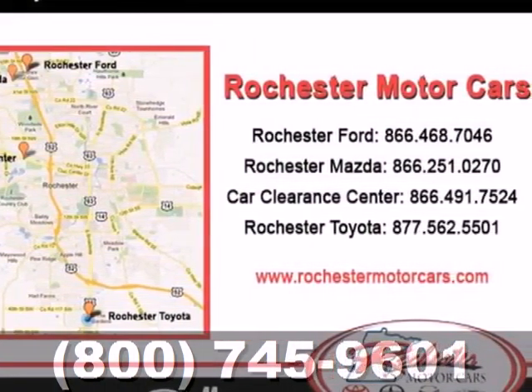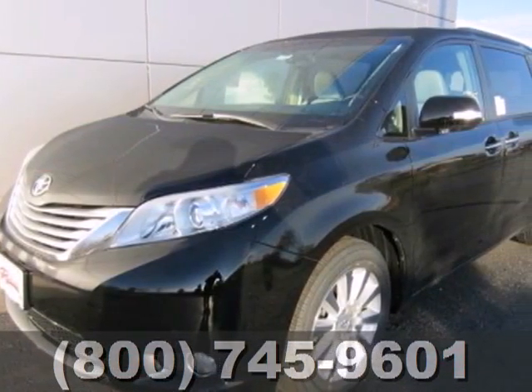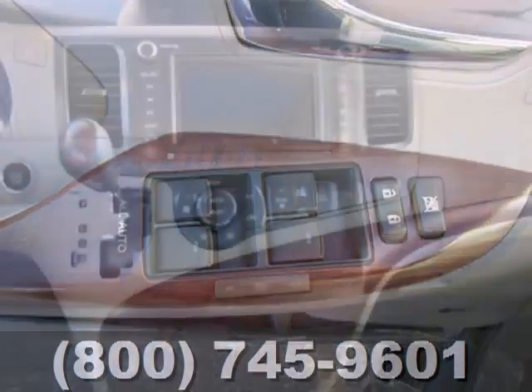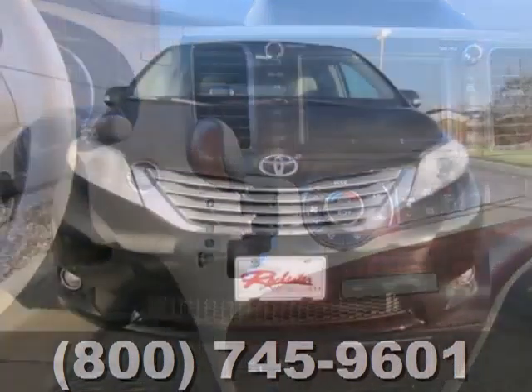Its excellent handling, powerful V6 engine, and stylish look means you don't have to sacrifice on drivability or curb appeal, and the keyless entry and rear window wiper make this a practical choice. This minivan is ready for your family, and all of the stuff that comes with them.